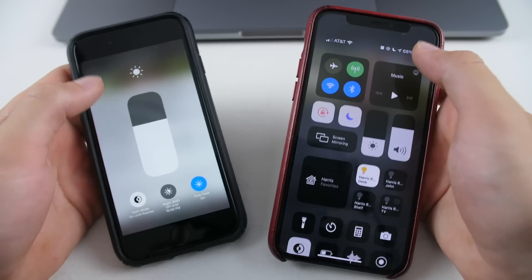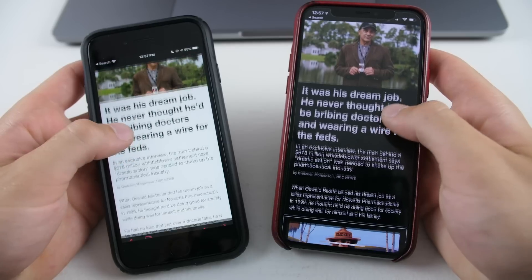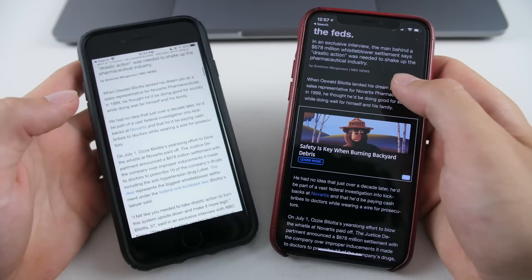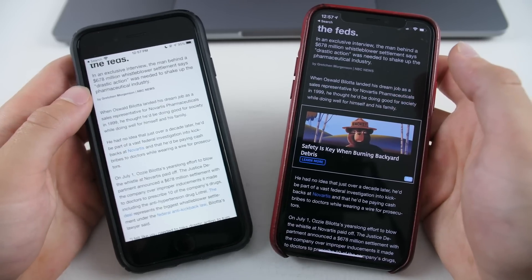In News, there's now a proper dark mode for certain articles and publications. On the right is iOS 14, which now does dark mode properly; on the left is iOS 13, where dark mode would still leave the article background white. That's a nice change.